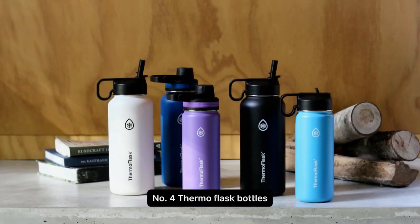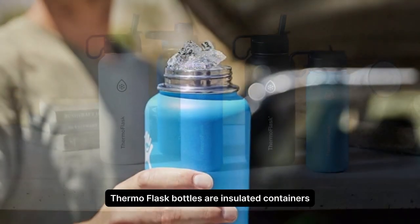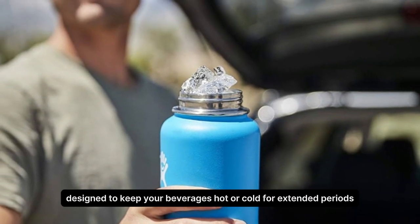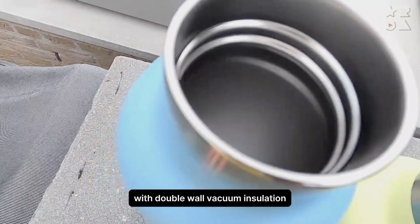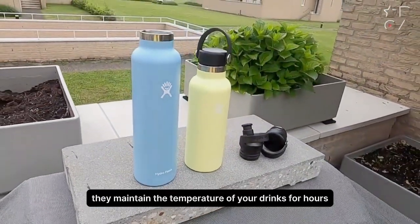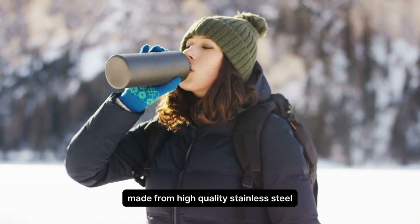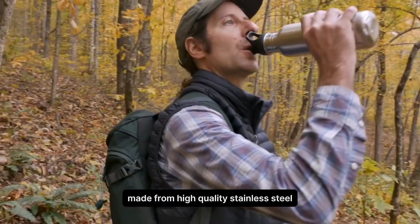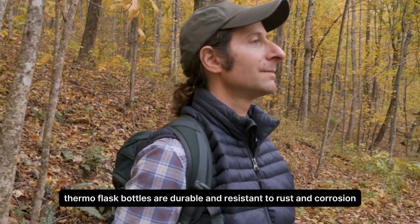Number 4. Thermo Flask Bottles. Thermo Flask Bottles are insulated containers designed to keep your beverages hot or cold for extended periods. With double-wall vacuum insulation, they maintain the temperature of your drinks for hours, ensuring that your coffee stays hot or your water stays cold throughout the day. Made from high-quality stainless steel, Thermo Flask Bottles are durable and resistant to rust and corrosion.